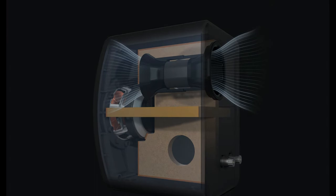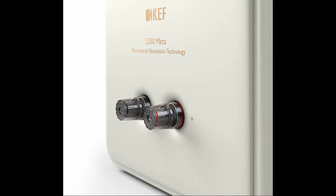Sensitivity is 85 dB — these aren't particularly sensitive speakers at a rated 85 dB. The minimum impedance is just 3.5 ohms, so it makes sense to partner them with an amplifier that has a bit of grunt.